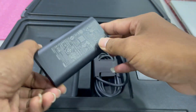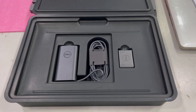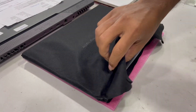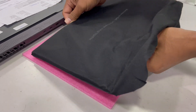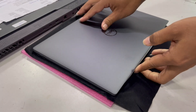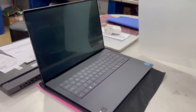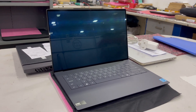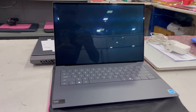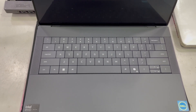The XPS 9440 has integrated 32GB LPDDR5 RAM, which is not upgradable, and an Intel Core Ultra 7 processor 155H. The keyboard backlight is bright.